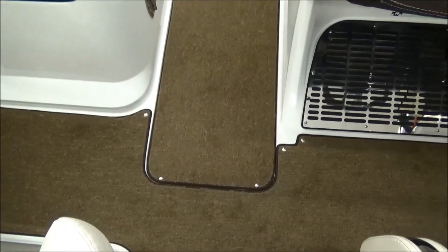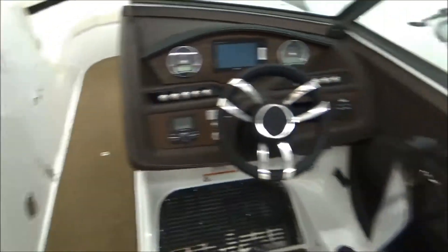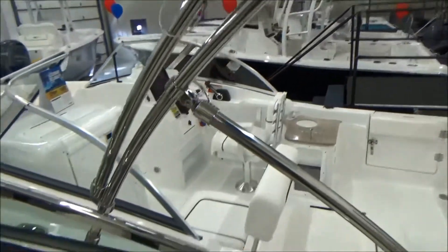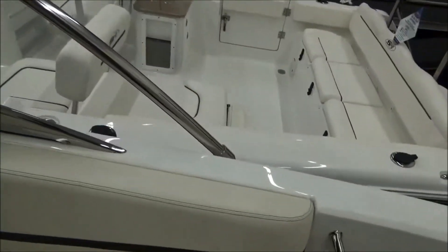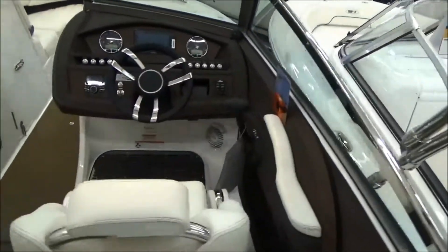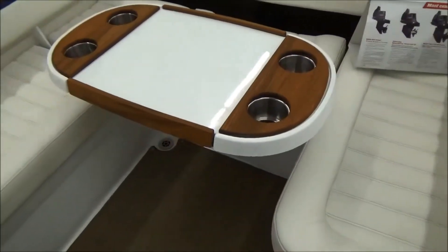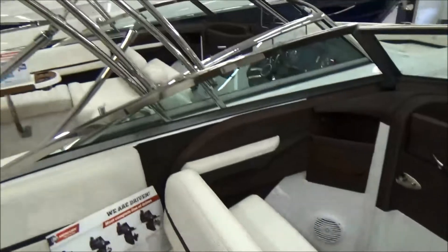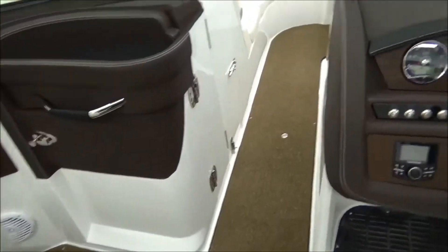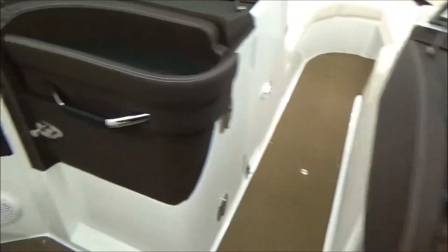There's a ski locker in the floor underneath the carpet, which is also where the poles for the inch-and-a-quarter stainless premium bimini top are stored — no strapping used. That's Cobalt's tagline, 'compromise nothing,' and it's not for nothing. The table and leg have a spot to store, the bimini top poles have a spot to store. Everything on the boat has a place to go, which is important. It's easy to put a lot of features on a boat, but Cobalt's thought about where everything goes when you take it down.